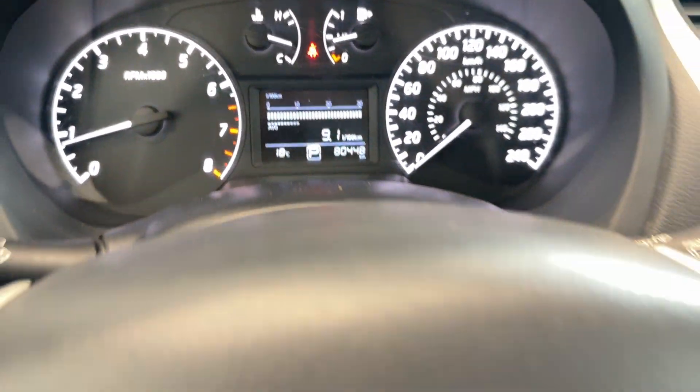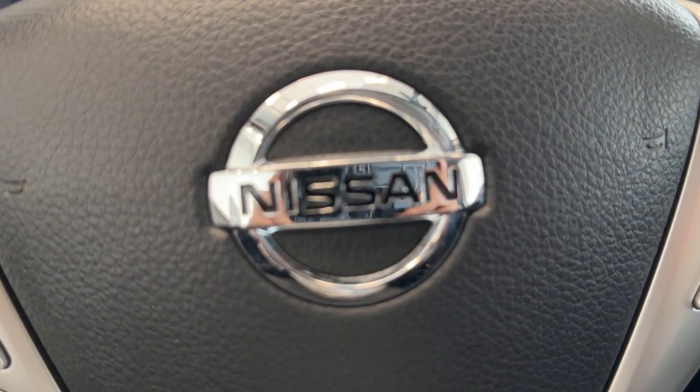Only 80,000 kilometers driven. So if you want to check it out, come by to Destination On Liberty.